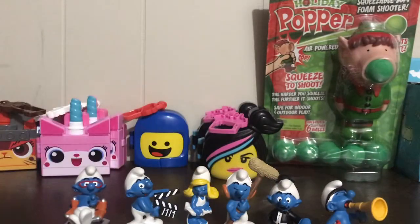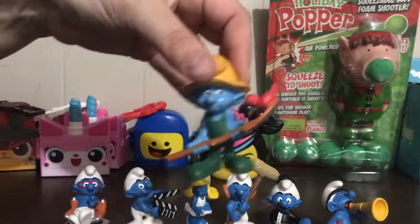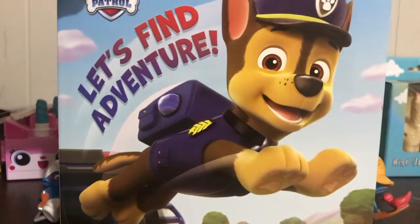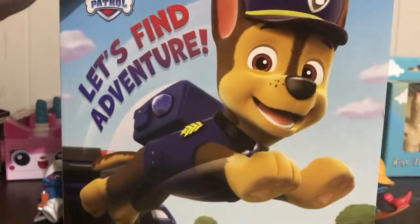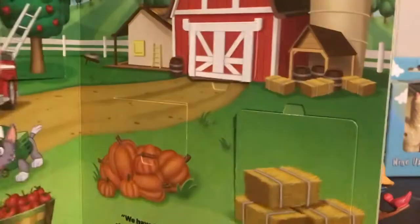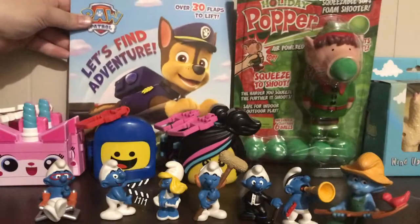There was also a McDonald's farmer figure in there as well. I got this book — it's Paw Patrol: Let's Find Adventure — and there are 30 flaps to lift. It's in good shape. I paid $1.50 for that.